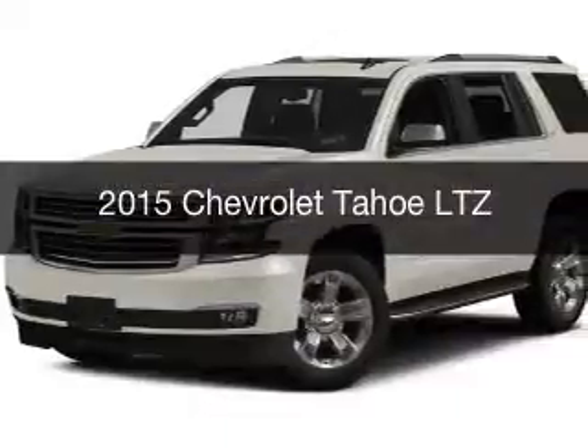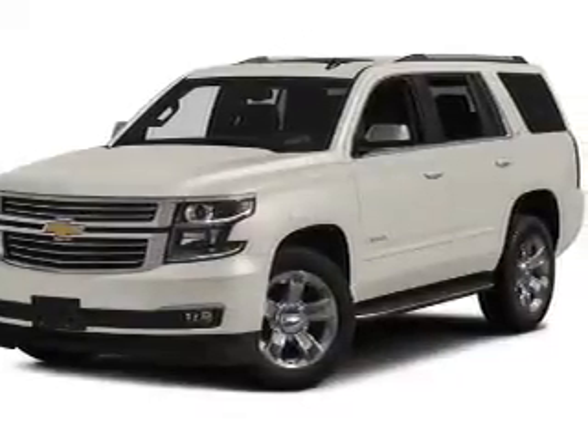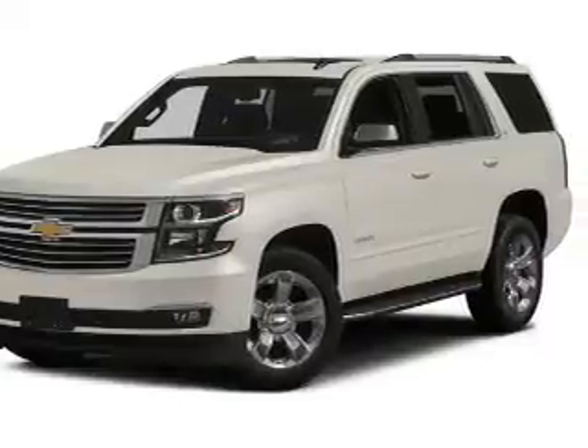This is a used 2015 Chevrolet Tahoe. It's powered by a four-wheel drive engine and an automatic transmission.